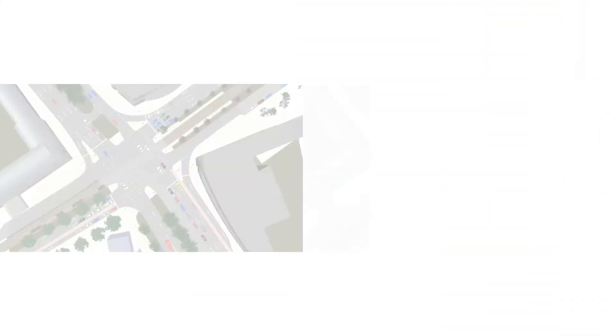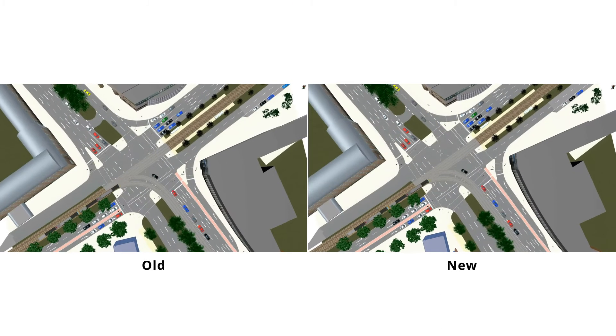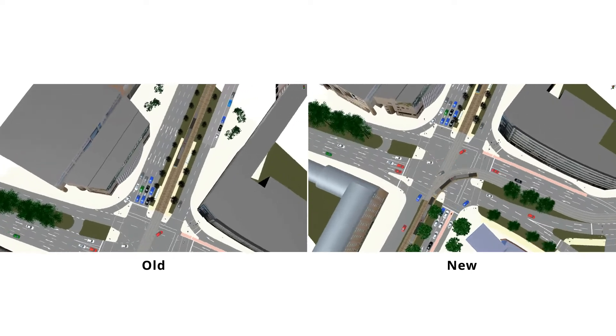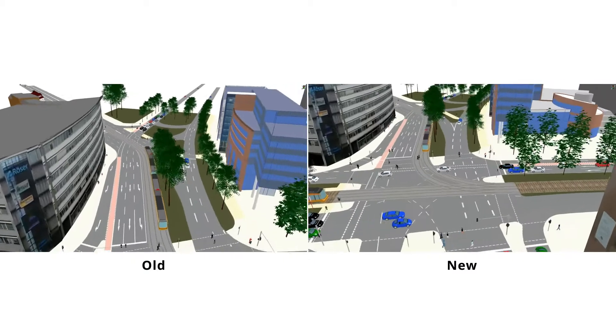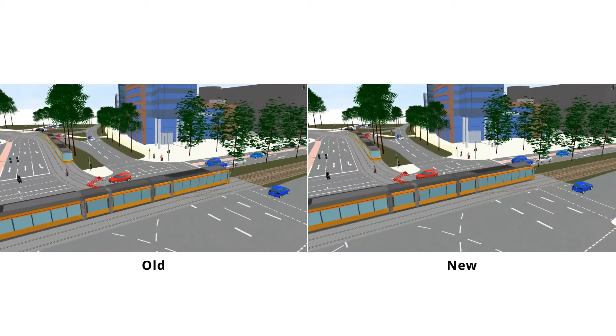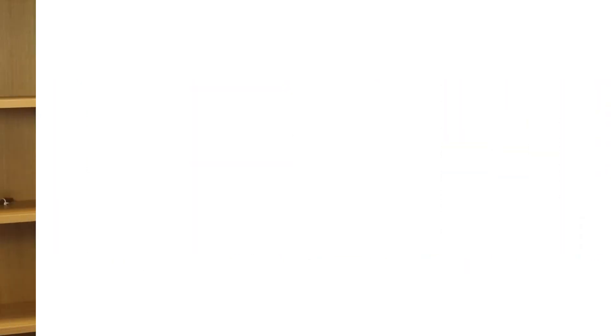To increase the speed of storyboarding, the new Vissim version includes a more intuitive method for moving the camera between two keyframes. These two videos show a comparison between the existing and the new methods based on the same model and camera position. During the keyframe transition, the focus automatically stays on the intersection, which is the main area of interest.